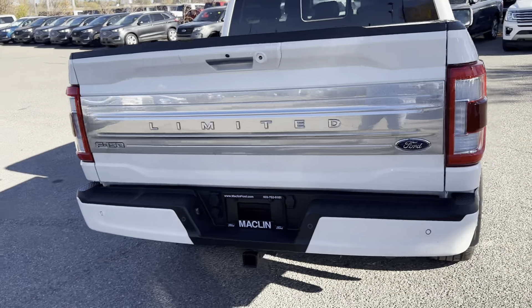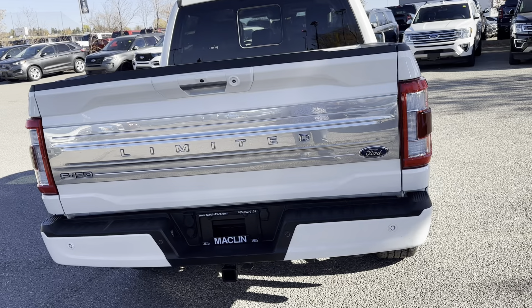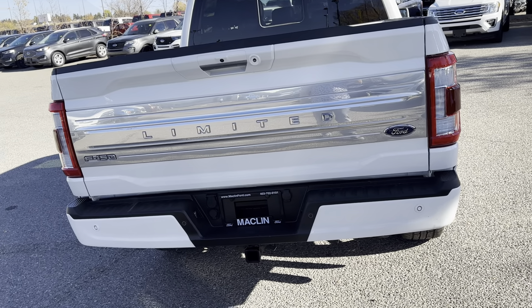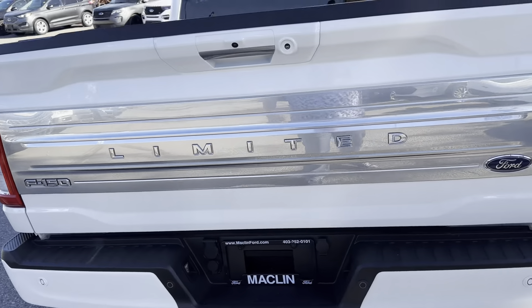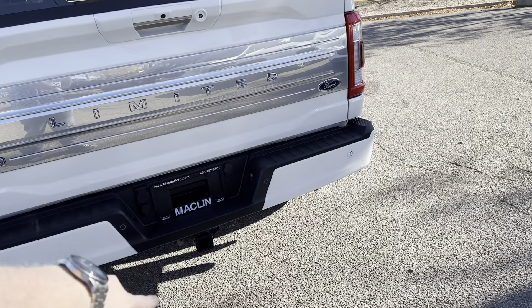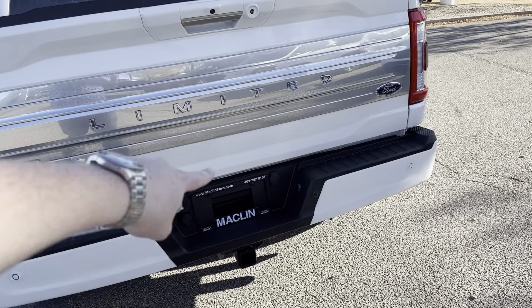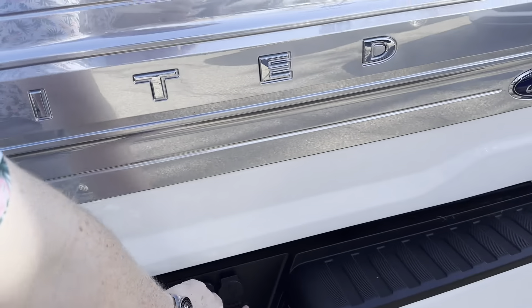You've got your nice Limited badging across the back there, similar to a Platinum, but this is one step above that — you get the nicer rims and a really nicer interior. Rear-facing sensors, you've got your trailer hookup, your regular two-and-a-half-inch hitch, seven- and four-pin hookup, and your spare tire key unlock there.